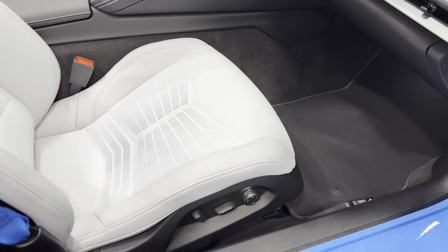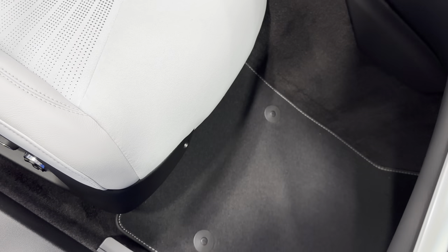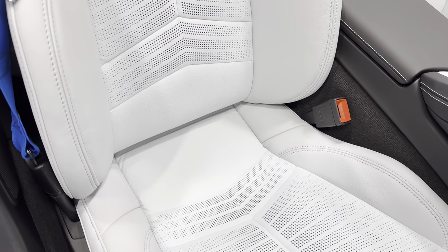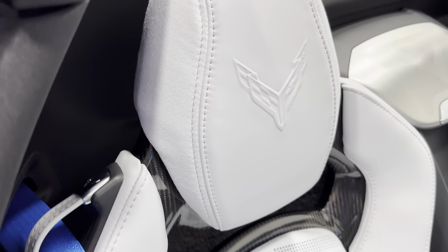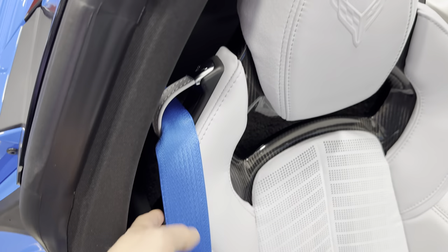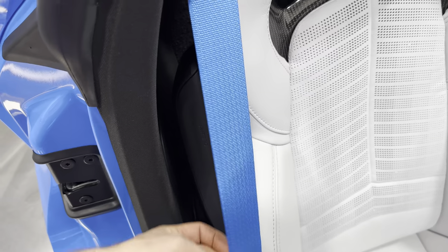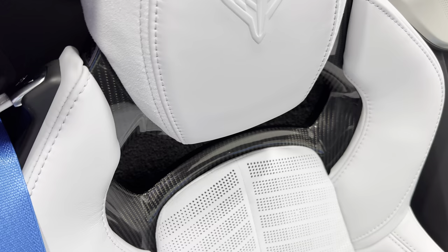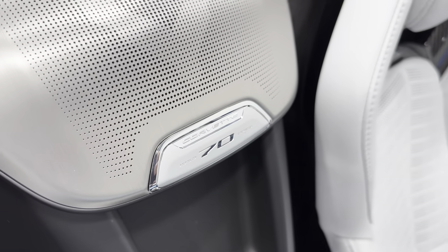Carpeted floor mats, and then we have the eight-way power seats with power bolstered lumbar. This is the GT2 seat in Sky Cool Gray. It has leather sides and Alcantara inserts — the whole center is Alcantara. Here's the headrest with Alcantara on the side and Corvette flags. You have intense blue seatbelts to match the Rapid Blue — really cool. The GT2 seats also show exposed carbon fiber. We have the speaker grill in the center with the 70-year badge, as it is a 2023 model.